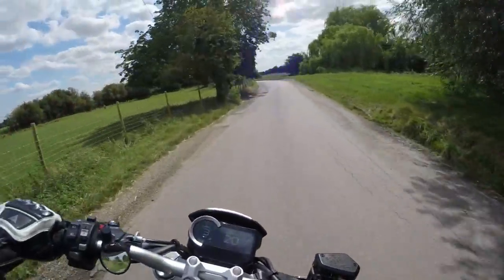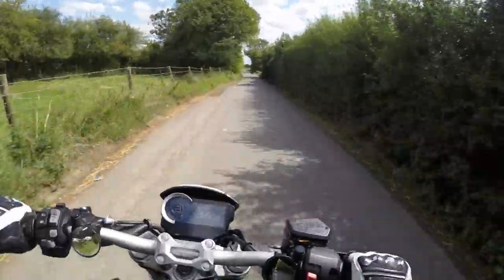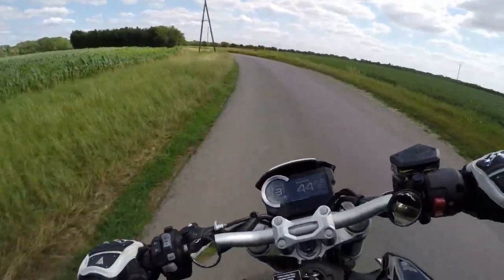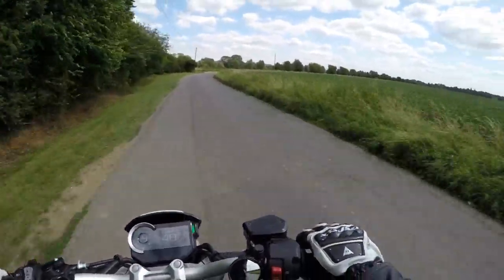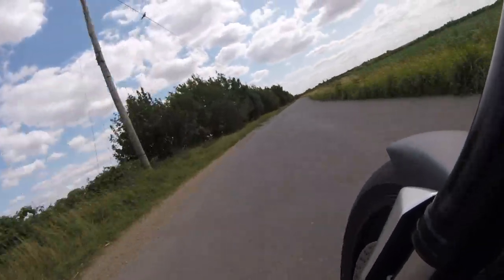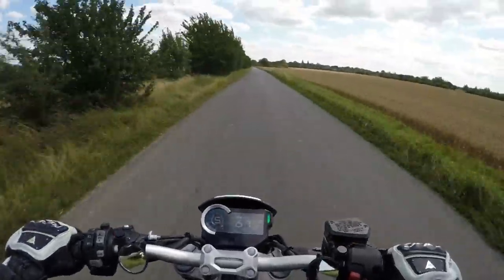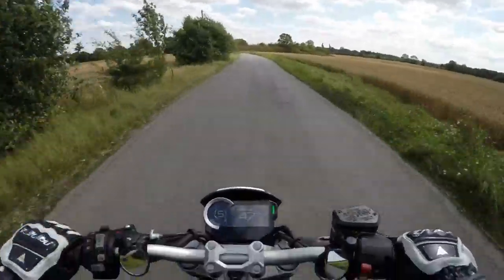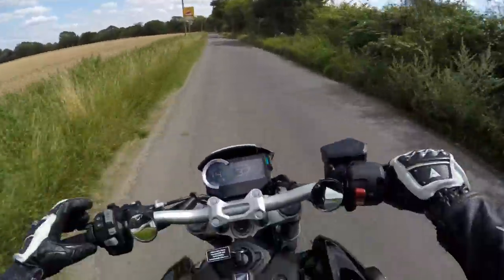I'm not going to do track days, I'm not going to go leery. I'm not the most skilled rider in the world. I just want something that's a bit of fun, that looks good, that I can use every day, and I can commute on it. The brakes feel brilliant. I'm taking it to 6000 RPM and it's super fast. With this bike, a lot of the power is in the top of the rev range — it's probably over 9000-10000 RPM when it really gets going. I'm only at 6000 and it feels brilliant.